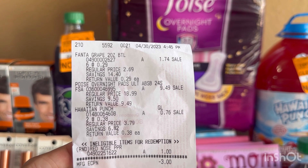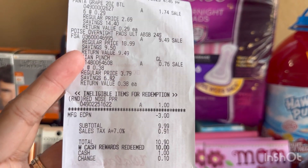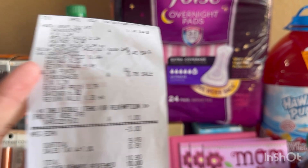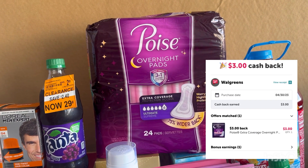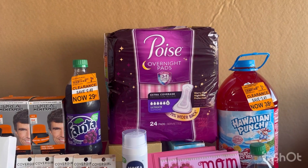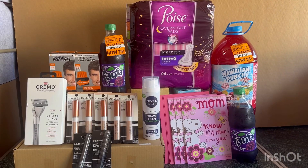Here's my receipt: Fanta at $1.74 — I grabbed six — the Poise at $9.49, and Hawaiian Punch at 76 cents. I donated $1, and the $3 digital coupon for the Poise brought my total to $10.90 including tax. I rolled $10 Walgreens cash, then submitted my receipt on ibotta and received $3, and on Shopkick received 700 kicks or $2.80. So for one Poise, six Fanta, and two Hawaiian Punch, it was only $4.19 out of pocket.